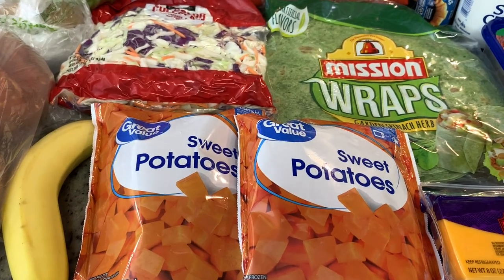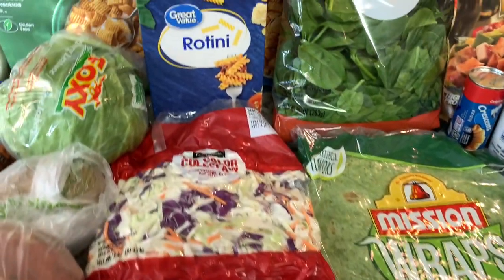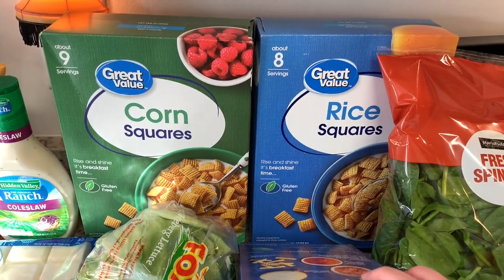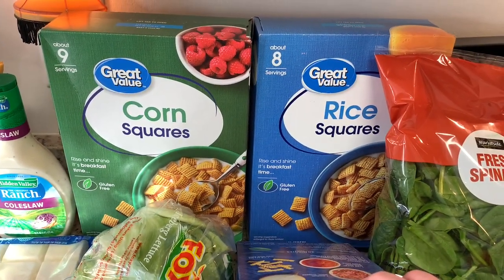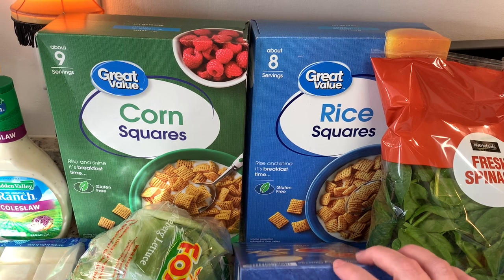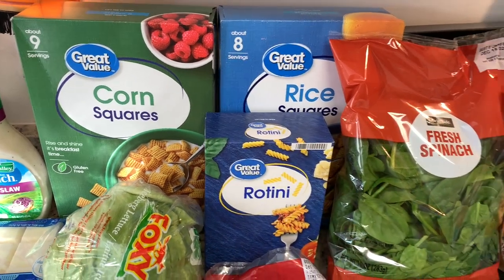Then I got two bags of sweet potatoes for Happy's food. I got a box of rotini pasta for a couple different pasta salads. Then I got a box of corn squares and rice squares — this is basically just Chex cereal. I'm going to make some homemade Chex mix; that's in that same video of the chocolate covered pretzels, which again will be linked down below.